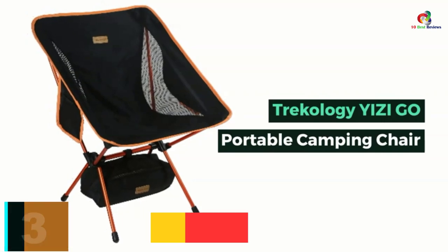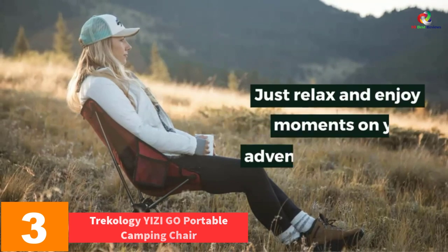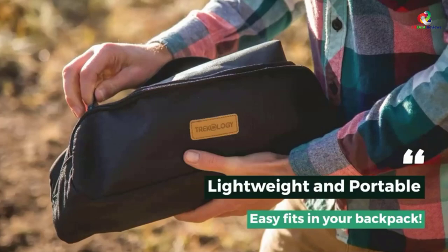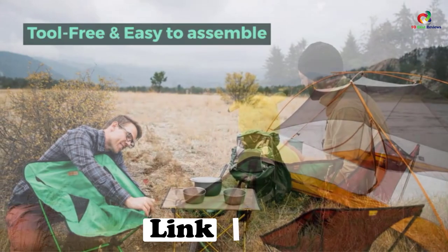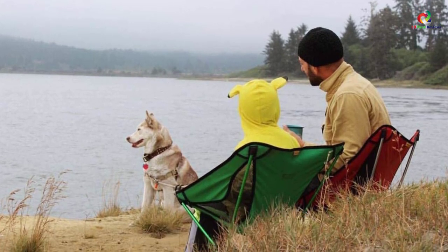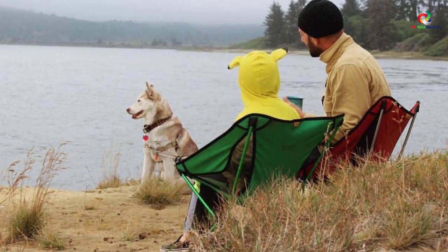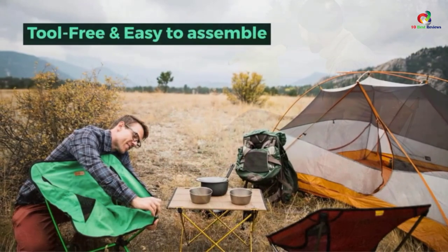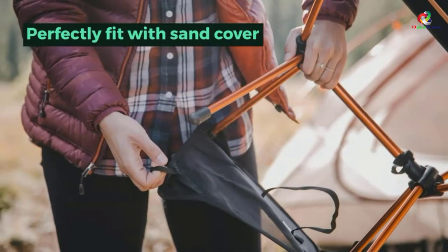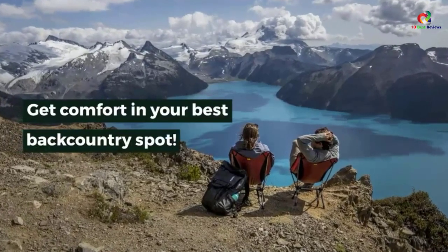At number three, we have the Trekology Yizi Go Portable Camping Chair. Is your intended camping site sultry? No other chair will facilitate your stay there better than this seat. Its flagship trait is the mesh panels that allow for a smooth flow of air into and out of the chair and its fabrics. The chair itself is small, compact, and foldable, making it easier and convenient to carry around and set up in a new location. It also exhibits strength and vitality that no other chair matches.